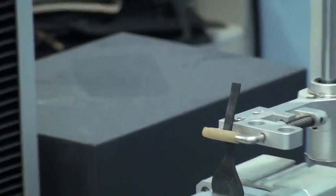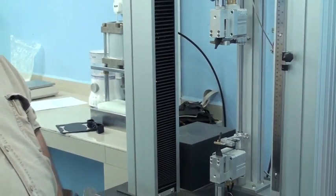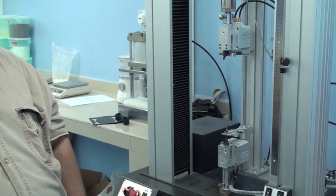We have now established the tensile strength. We are looking at the material in the region of about 15-plus megapascals, which is marginally below perfect as far as the original virgin compound is concerned. Another Magnum SRI success.